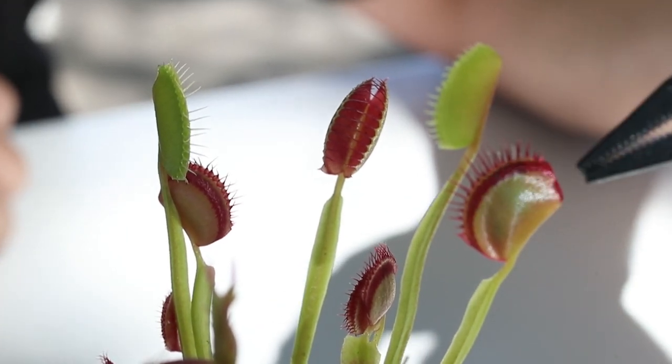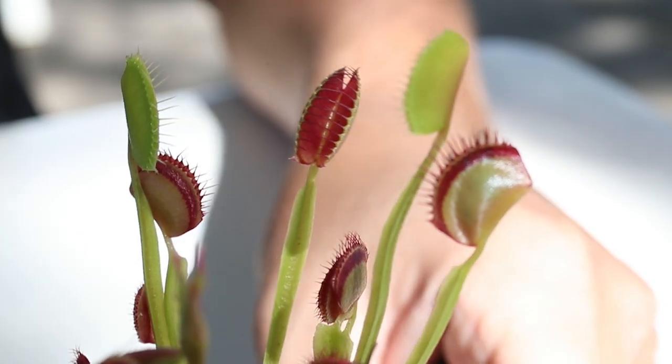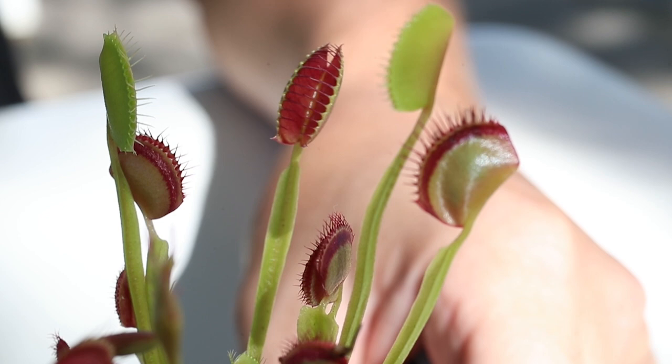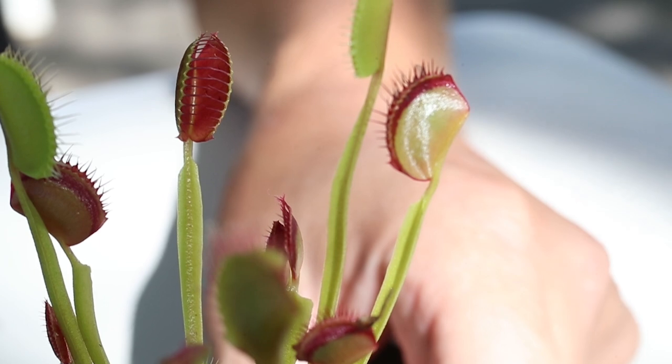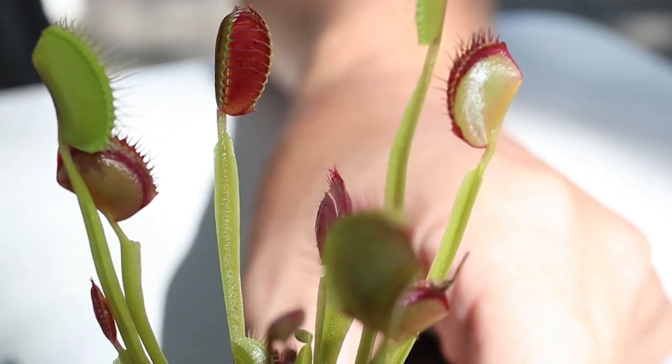The digestive juices start to flow and that thing starts to digest. After about 12, maybe 14 hours, that fly becomes nothing more than just its exoskeleton. It opens up and spits it out, and next thing you know, this thing has got a lot of good protein in it. How crazy cool is that?